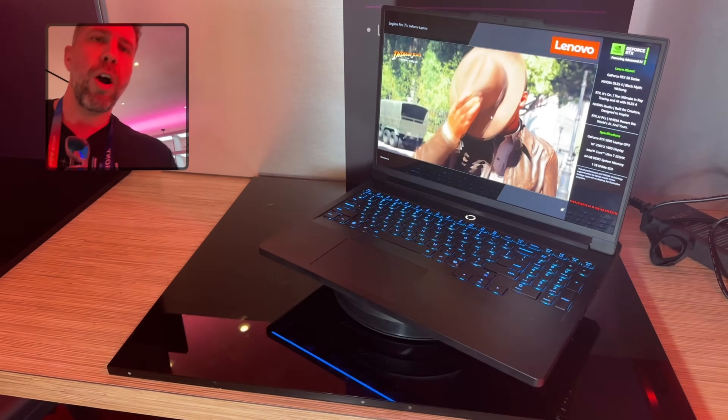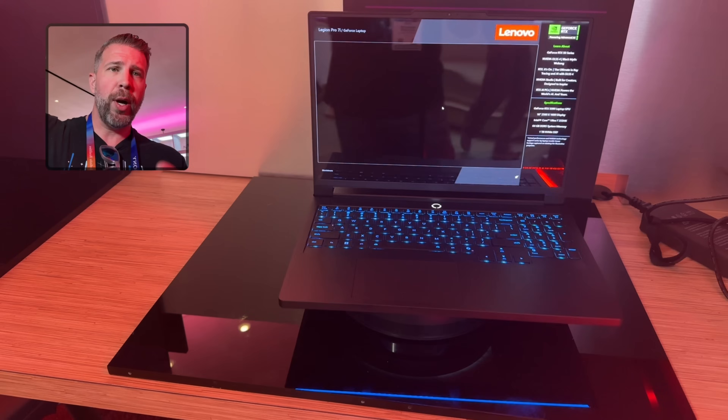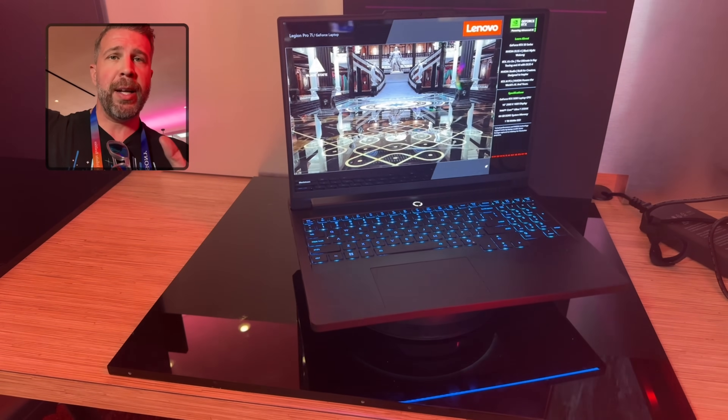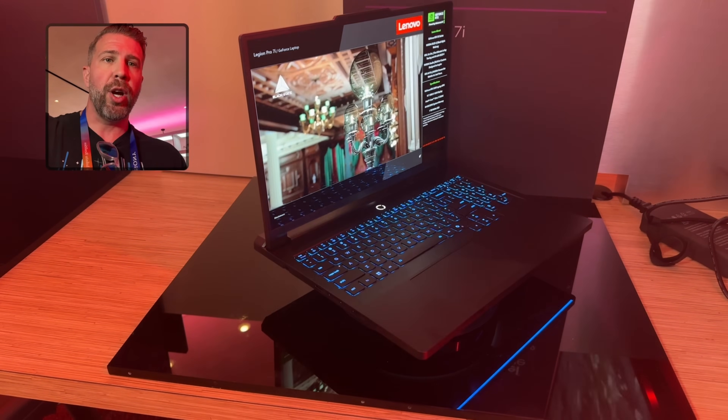We've got per-key RGB lighting on this keyboard. I think Lenovo makes some of the best keyboards on the market, and it looks and feels really, really good.